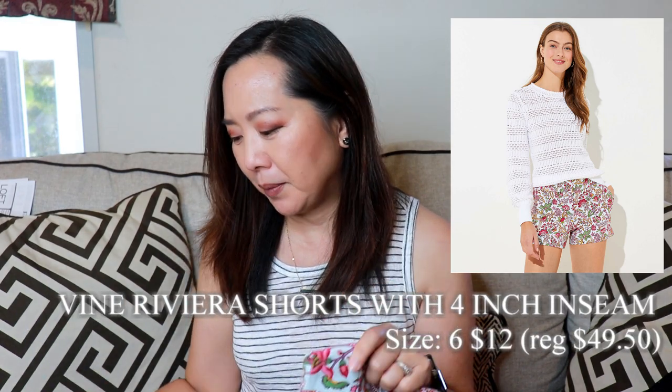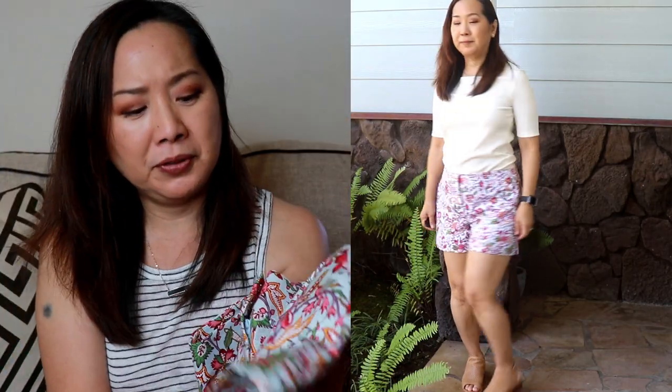I also got another pair of shorts — the Fine Riviera Shorts with a 4-inch inseam, size 6, $12, regularly $49.50. Both of these shorts are very nicely made; the material feels nice with a little bit of give. They both have pockets — they were sewn shut so at first I thought there were none, but there are pockets, including in the back. No belt loops, which is a bit of a bummer since they are a little big, but it gives a more streamlined look. Really cute, fun shorts for summer.